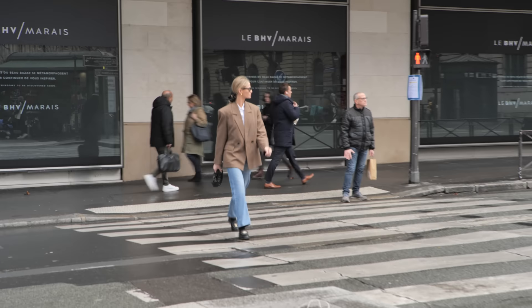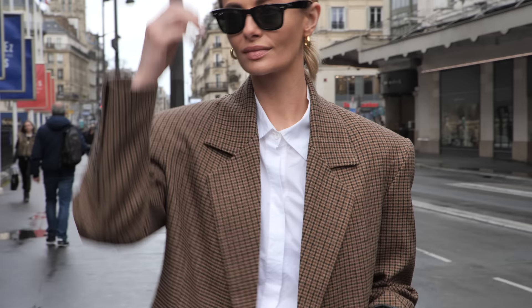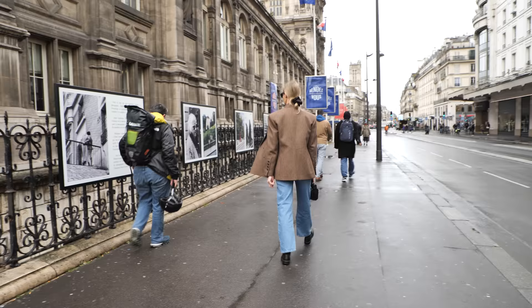Hi, my name is Sofia and I'm very happy to be back in Paris with Parisian Vibe to enjoy Paris in the spring. For this episode I chose to feature five of my go-to spring looks that include pieces that I like to wear on repeat year after year.